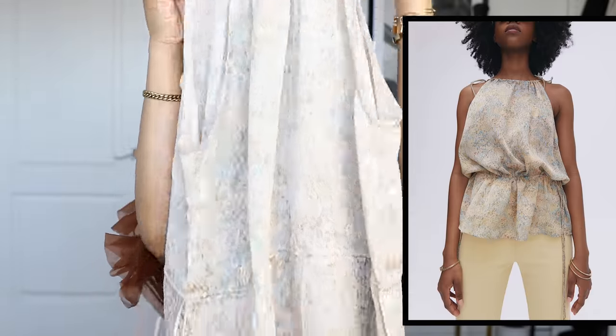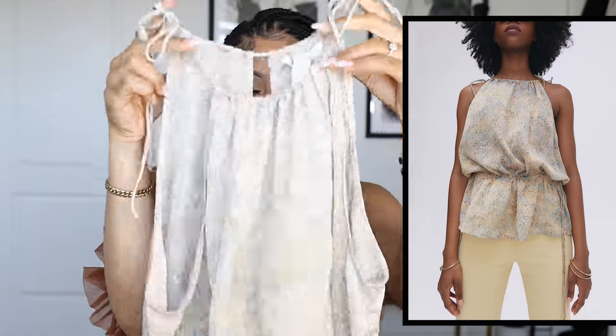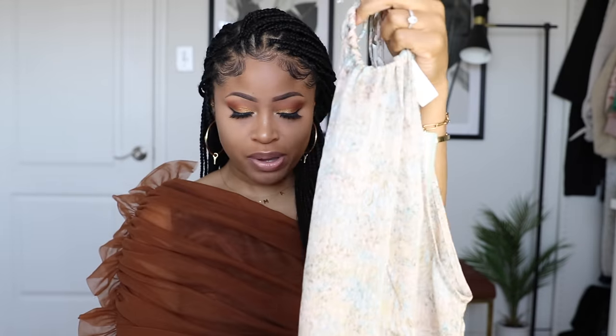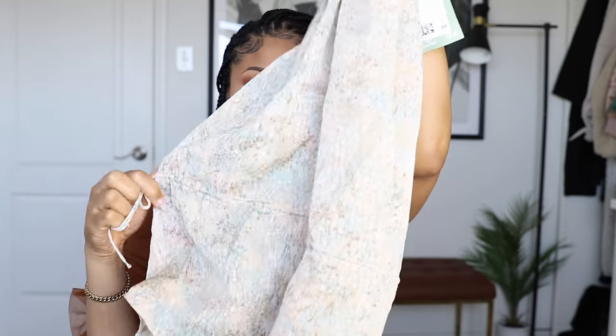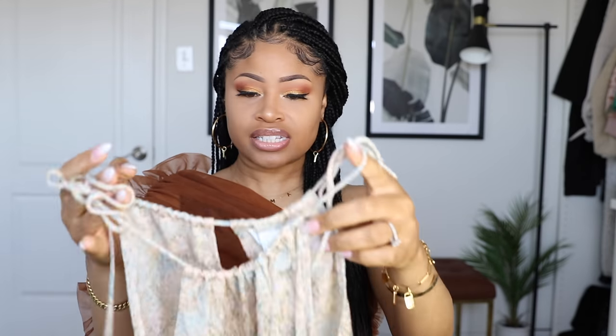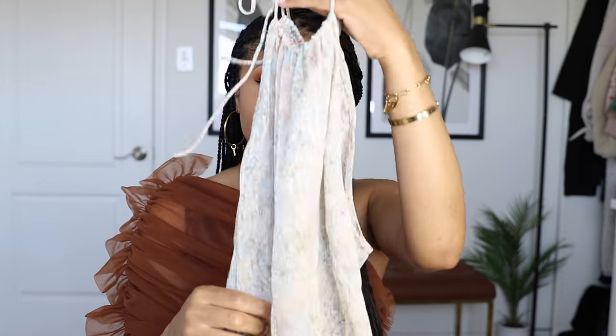Next I got this drawstring top in a subdued floral print. It has ties at the shoulders and then also ties at the waist so you can cinch it in and make it smocked. This is super lightweight — it just looks like it will be very easy to move around in, something that will be comfortable on hot days especially when you don't feel like having a bunch of fabric on. This was $24.99.